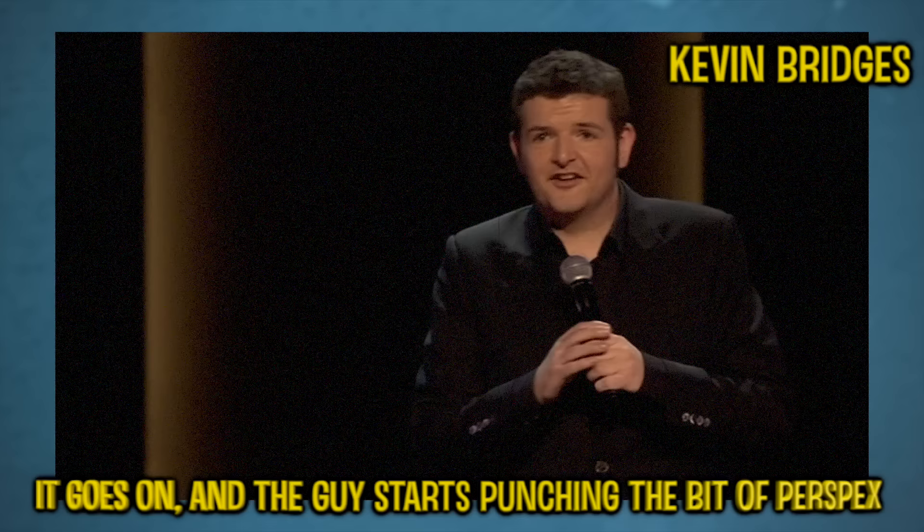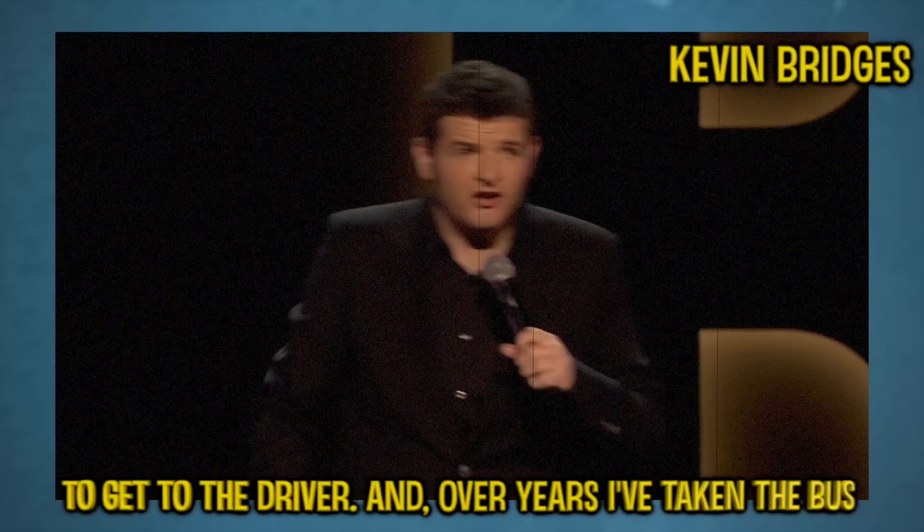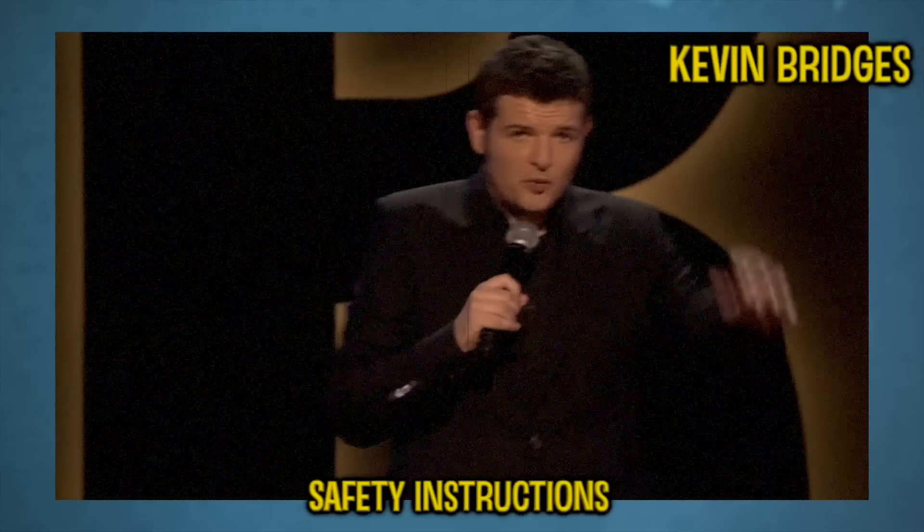If you want to get better at understanding this accent, listen to someone like Kevin Bridges or Billy Connolly. You can watch with subtitles to begin with, then try and take them away and see if you still understand what's going on. I highly recommend getting to know the Glaswegian accent, because I feel like if you can understand that one, the rest of the Scottish accents you should be able to grasp as well.